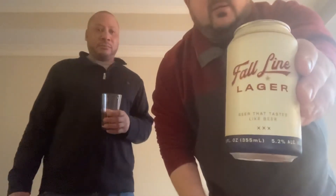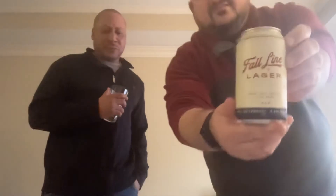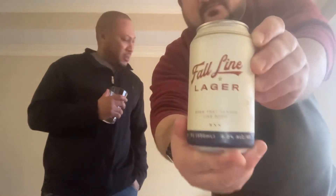This is Fall Line Lager out of Macon, Georgia, introduced in 2020 — a really small craft brewery. I love the can design; it's kind of got a macro look to it, almost reminds me of Hamm's with the gold and the red. There's also another local lager with a similar classic look to it. Five point two percent ABV.